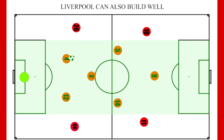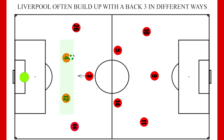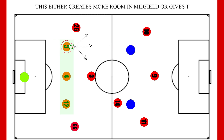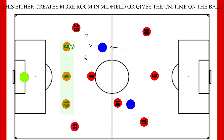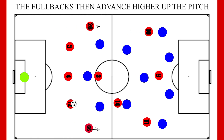Liverpool also use interesting mechanics when building up through the centre. They prefer to build up with a back 3, and although occasionally they do this the more traditional way — with their defensive midfielder dropping deep between the centre backs — Klopp likes to keep Fabinho, the fulcrum of his team, in his position, so it is usually one of the wide central midfielders who pushes deep to create a 3. This will either give them more time on the ball to look for a pass, or if their marker follows, it opens up room in the midfield. Firmino then often dips into midfield to make himself an option in these dangerous regions. And the back 3 simultaneously means that the fullbacks now have permission to drive higher up the pitch.